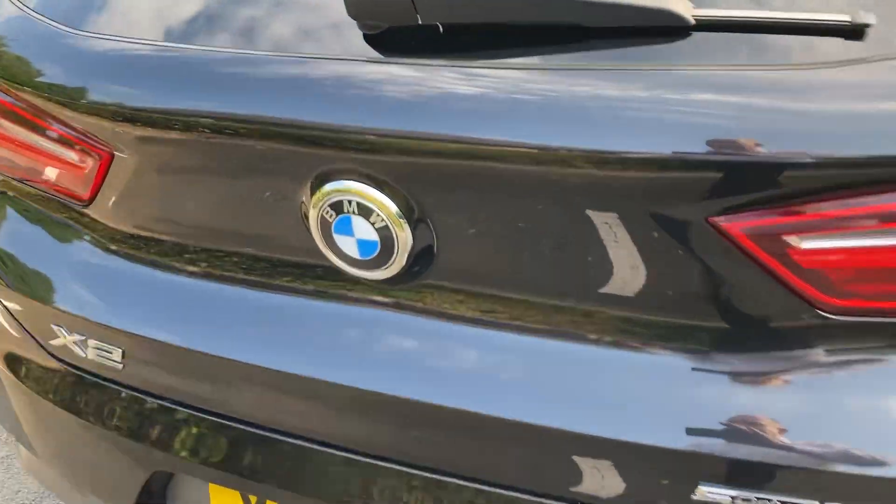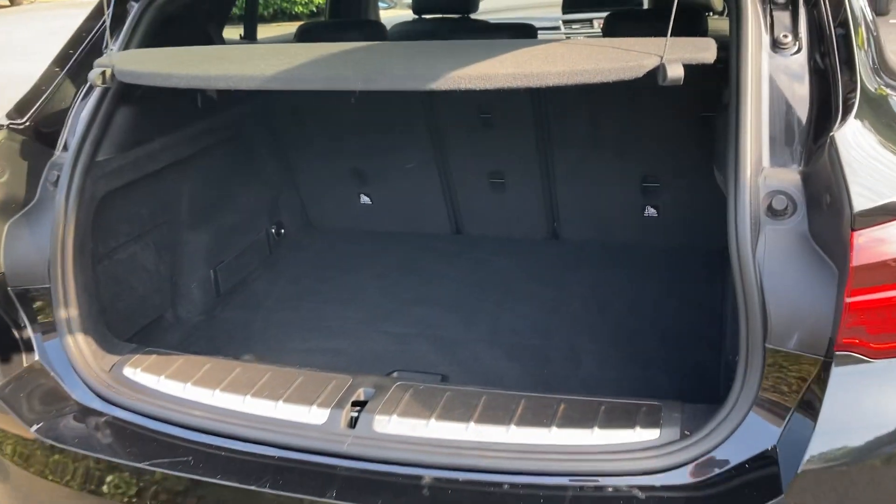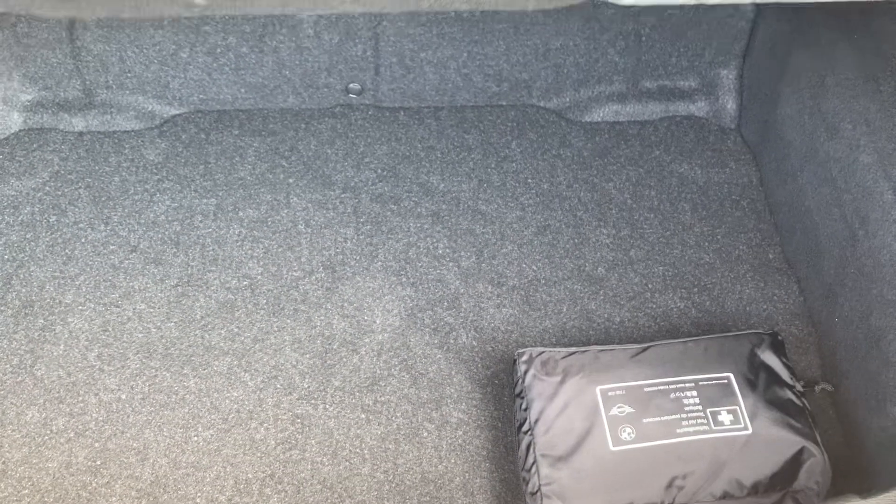Coming around the back of the car, you've got the electric tailgate — you can use the key or just press the badge. It's a nice spacious boot, and if you need more space you can fold the seats down. You've got a 40/20/40 split and a good load of room underneath the boot floor as well.